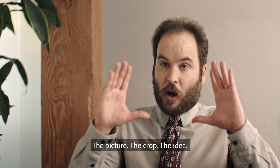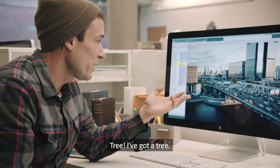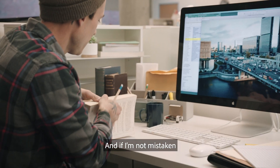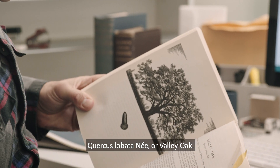The picture, the crop, the idea — that's the recommendation. Tree. I've got a tree right on the side of the road, and if I'm not mistaken, that would be the old Quercus latobini, or valley oak.